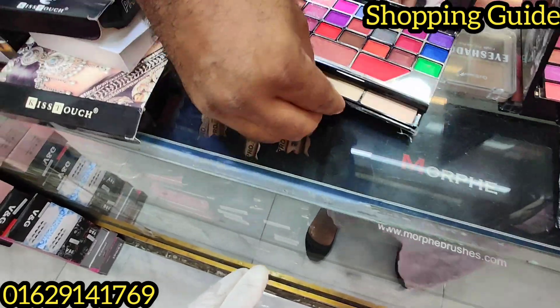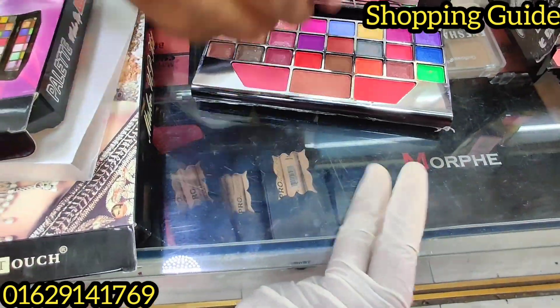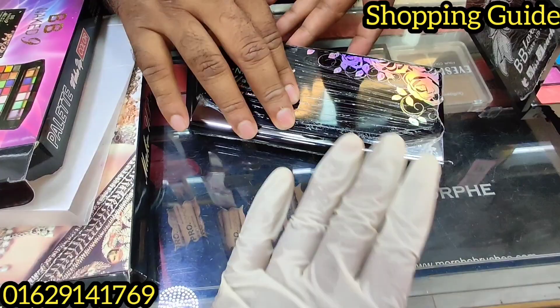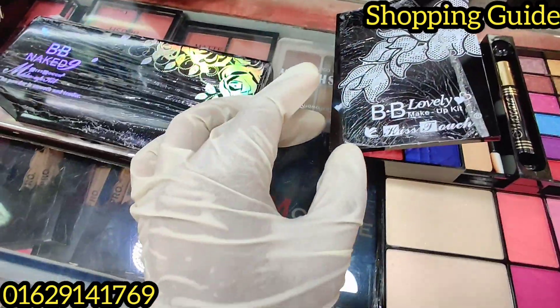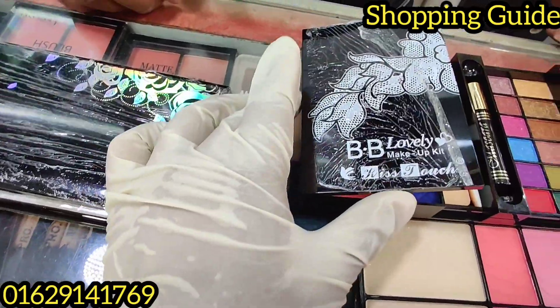It's a drawer system. Yes, it's a drawer system. I don't find it. You can see how nice the hand color is. Look, it's BBLAWB — this is a digital makeup kit.